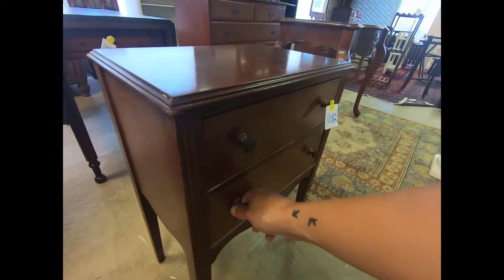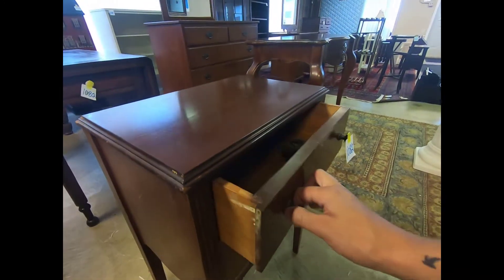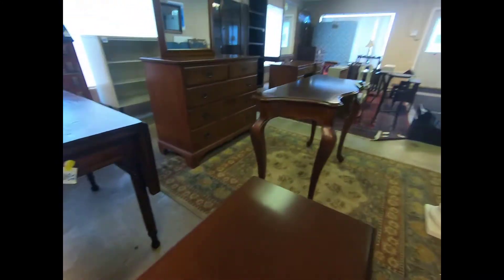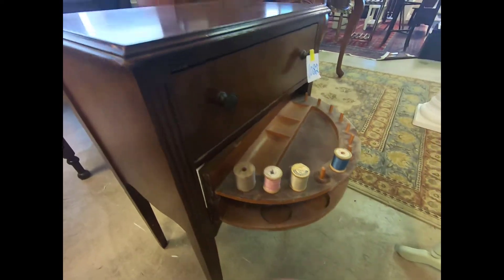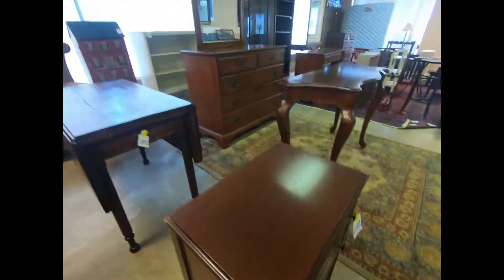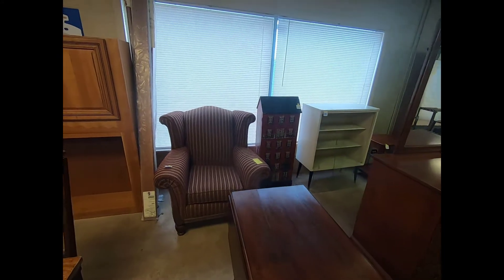This is for your sewing stuff — I did just have this open not too long ago. There we go, that's pretty neat to put all your thread on. Just have to hit it the right way. And a table and a chair.